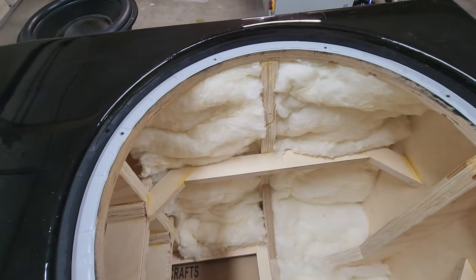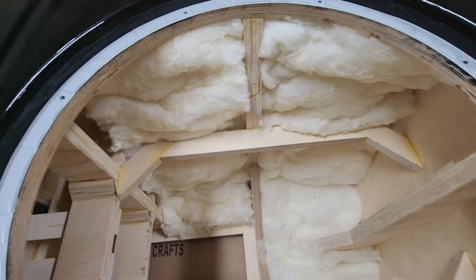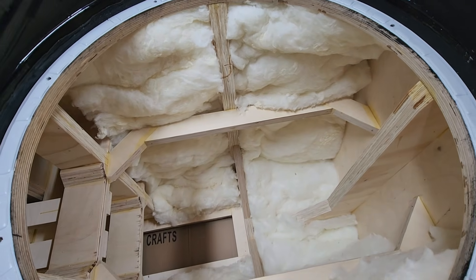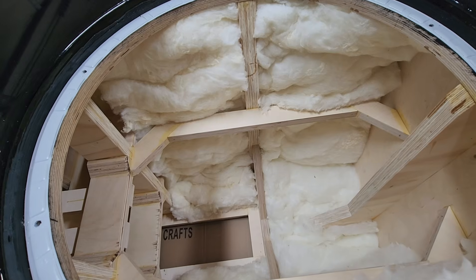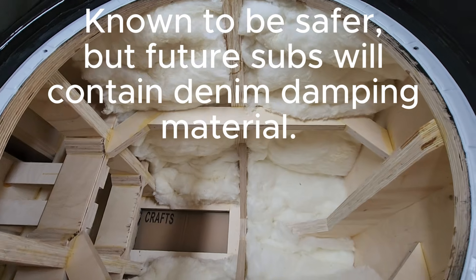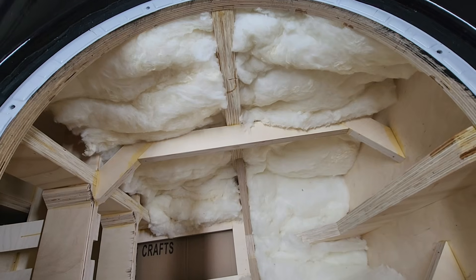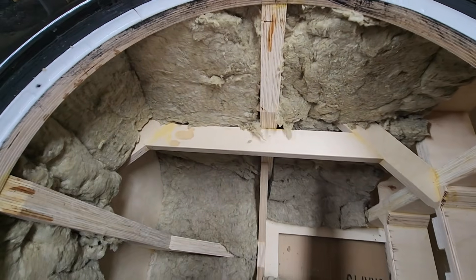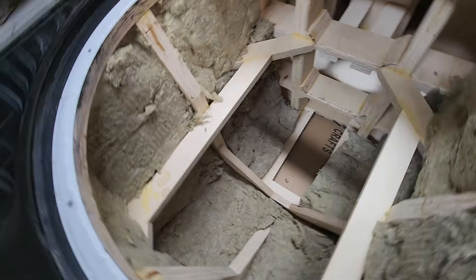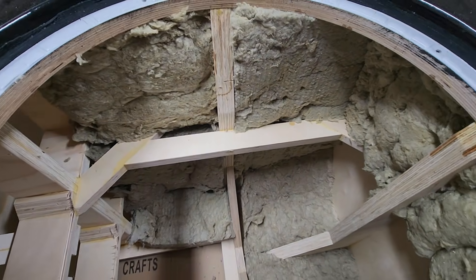Before we get too much more into the performance, I was reading through the comments on my last video. There were some legitimate concerns about the fiberglass insulation that I have in here, and I researched it — yeah, there are some legitimate concerns. So I'm going to pull this out and replace it with Rockwool, which is a little safer, at least for a ported sub application. Rockwool is installed. It's not as pretty, but it's inside the sub, and it's safer and healthier — that's what I care about.